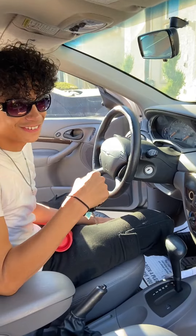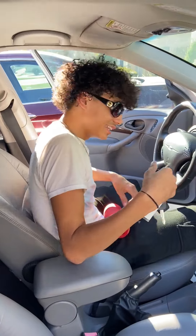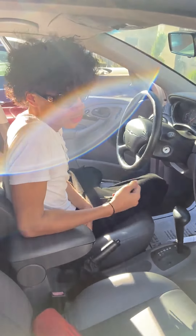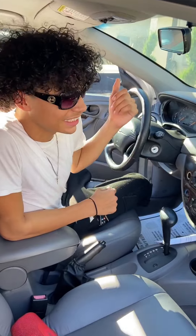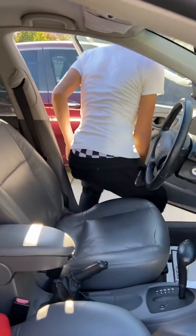What is up y'all, just got the Ford Focus today. It's a 2001 Ford Focus with about 80,000 to 85,000 miles on it, and we got it for like $6k.